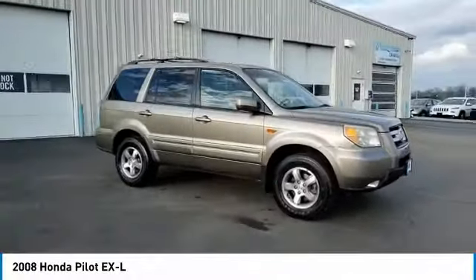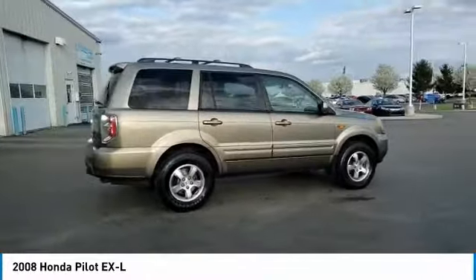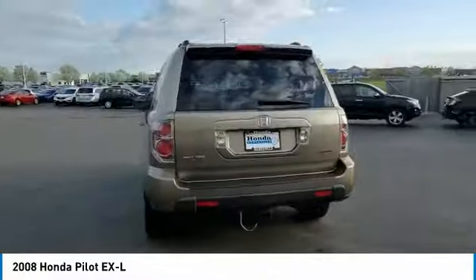We are pleased to show you the 2008 Pilot — optimal utility, indulgent interior, powerful performer. You'll be ready for almost anything in the Honda Pilot.